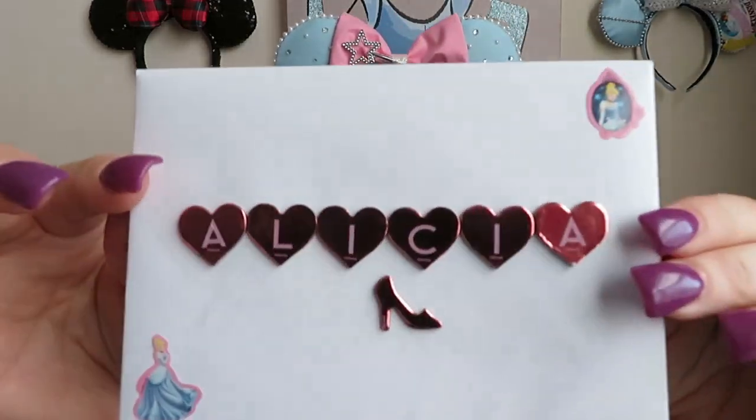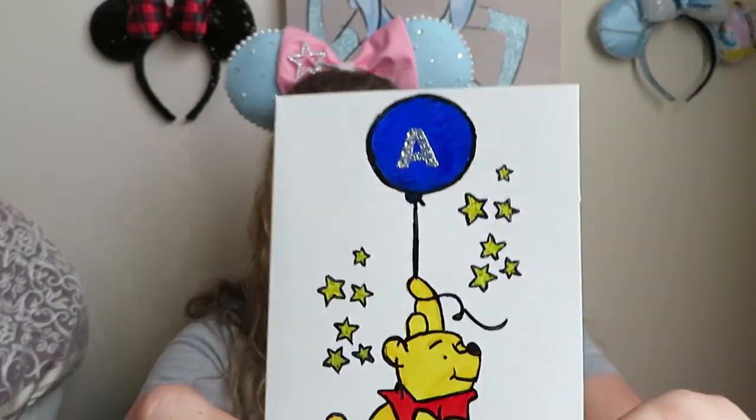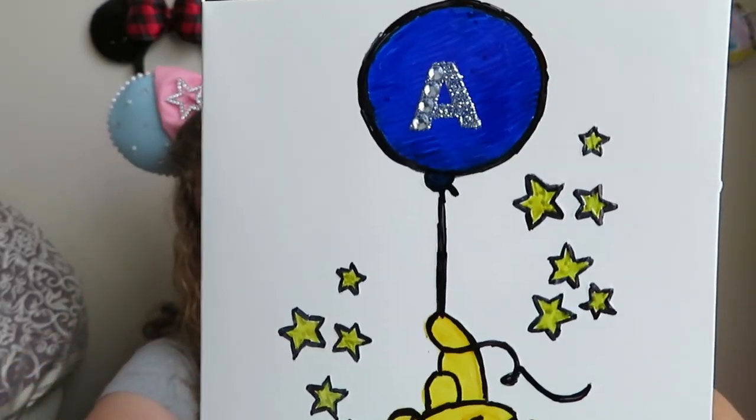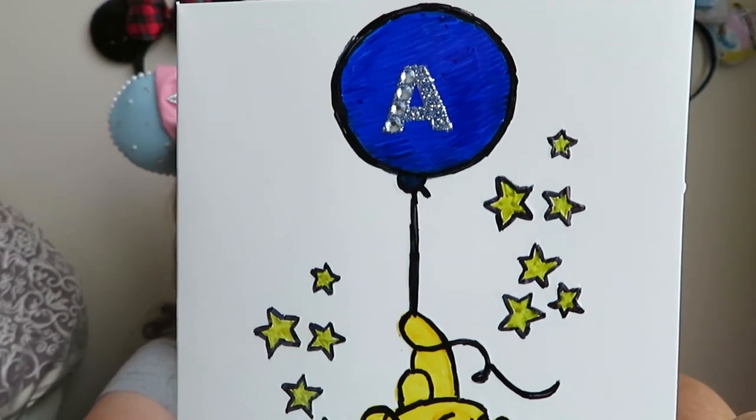Lisa, there is so much stuff in here. There are things with cute little notes and everything wrapped in here. And there's this beautiful card envelope — I'm going to go ahead and read this. Did you draw this? Look at how cute this is — it's a Pooh bear with stars holding a balloon that has an A on it. On the inside it says 'To Alicia, happy birthday with love and pixie dust, Lisa Marie from Disney Kid at Heart.' Thank you, Lisa, this is so cute. You had to have drawn this — it definitely looks hand drawn. This is really good.